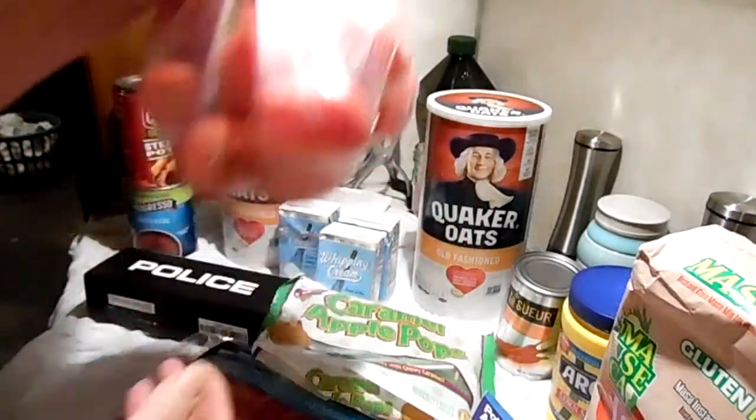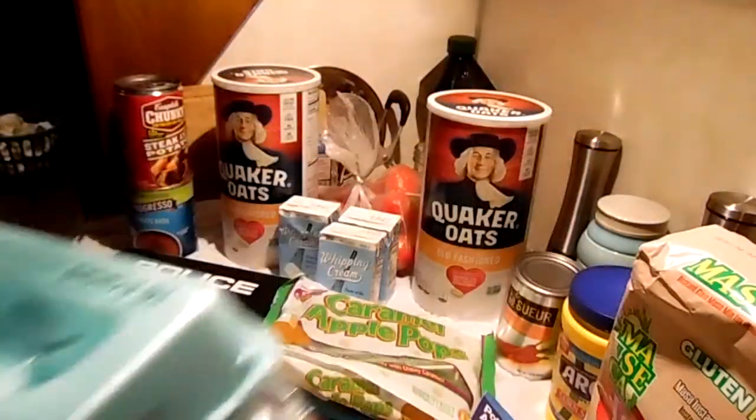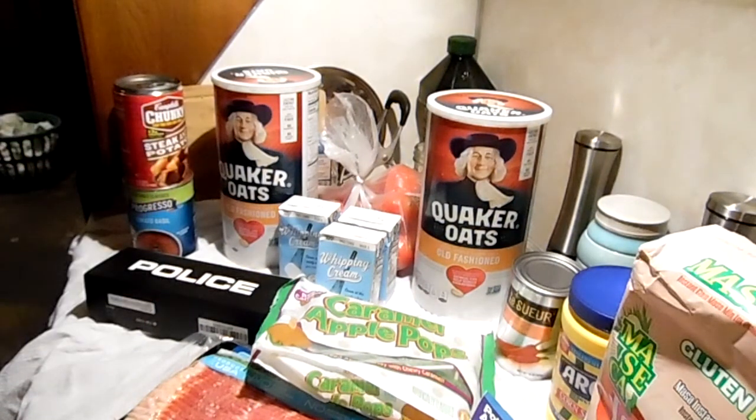These are from WinCo as well. I also got two 18-packs of eggs and a gallon of milk from WinCo.